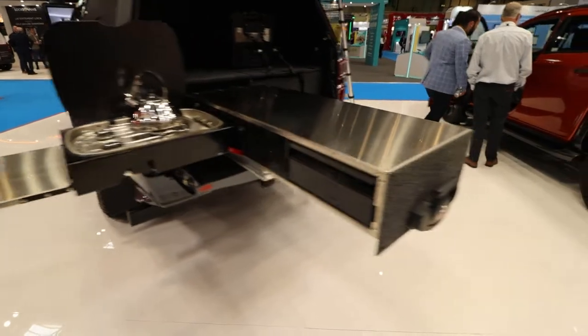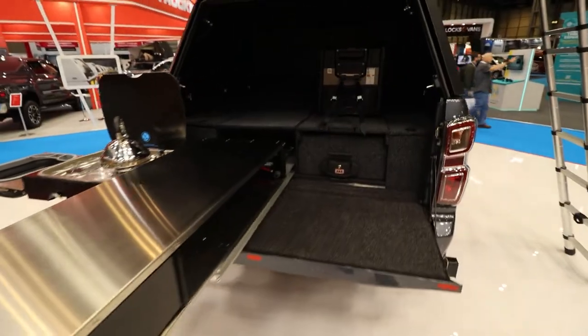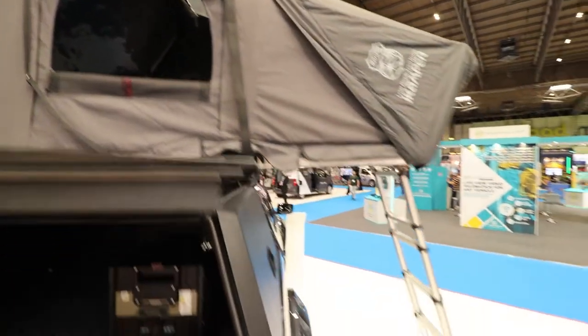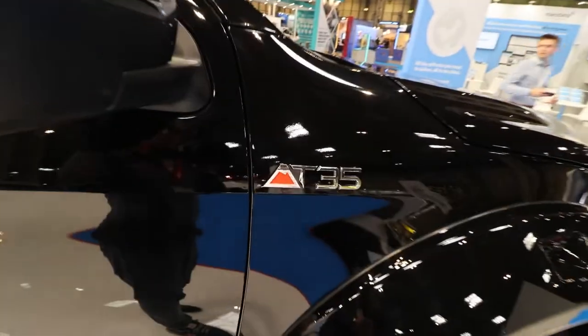The Arctic AT35 is the extreme Isuzu D-MAX pickup designed for off-road adventures. Modified by Arctic Trucks, this latest version is now an official model in the D-MAX range.